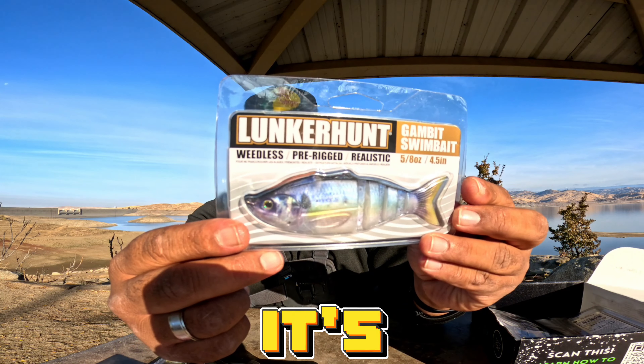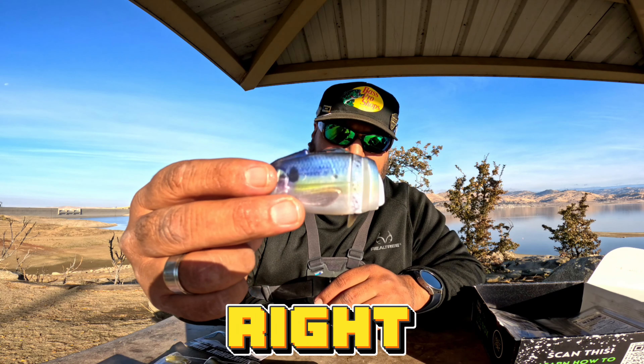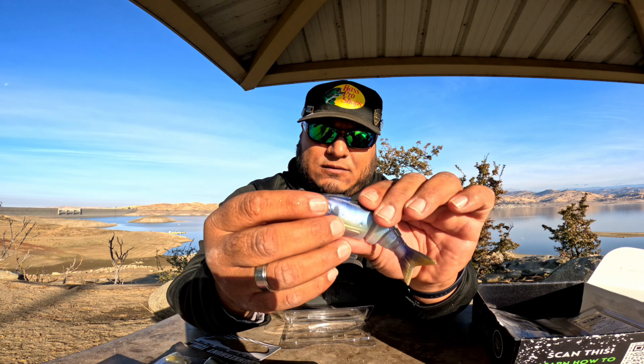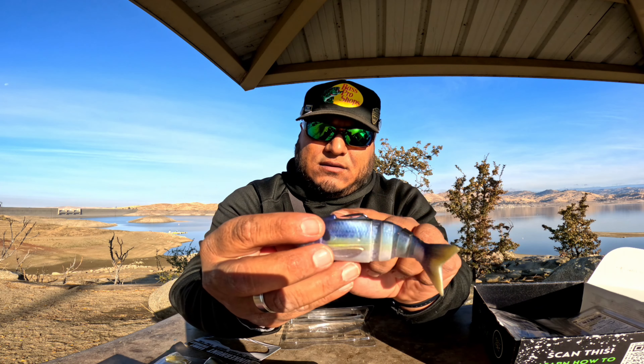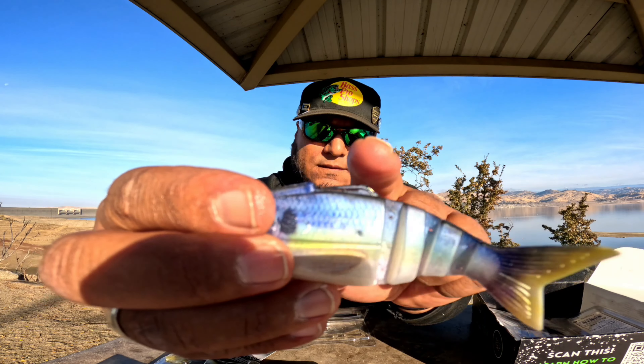This is the Gambit Swim Bait — a very interesting lure here. Wow, this is gonna be juice right here. It kind of has a hidden hook. You see that? That's pretty cool.